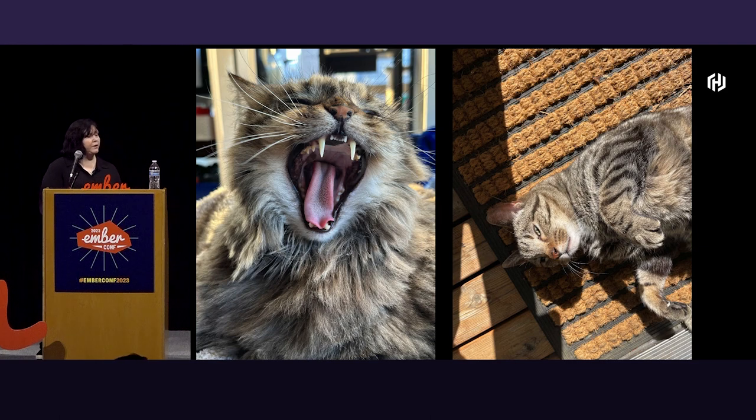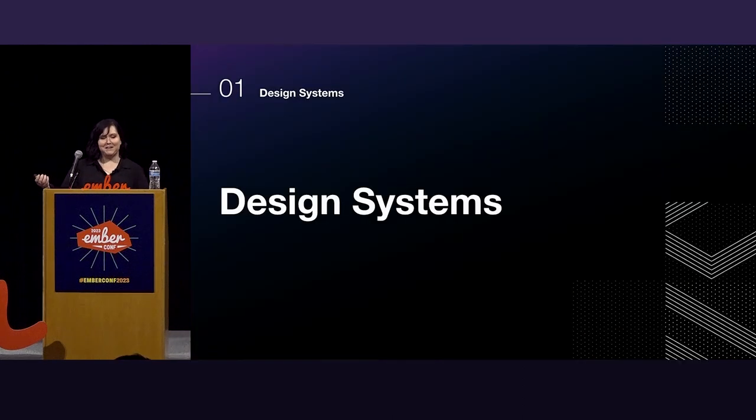Before we start, here's some photos of our cats. The one that's yelling is Atlas — that's mine. And the one being woken up so abruptly is Avery. Okay, design systems — let's talk about that.